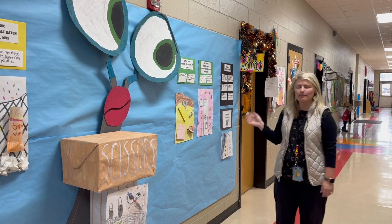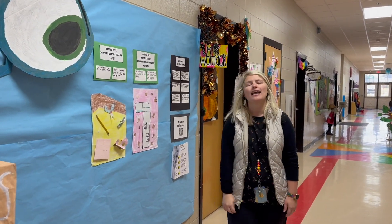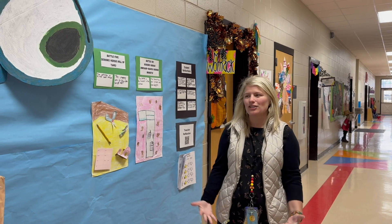They had their own epic battle of Rock Paper Scissors at the end, so we had a tournament and we had an ultimate winner. Overall, my students are very proud of their project and they can't wait to do the next one.